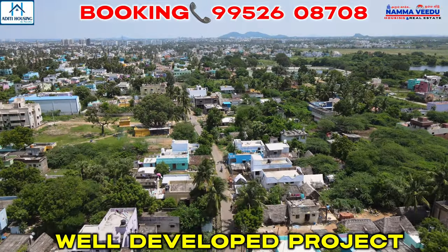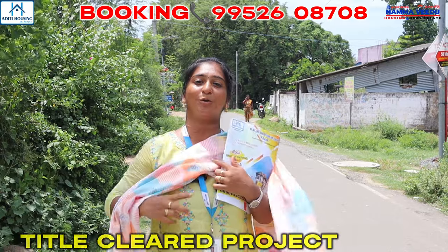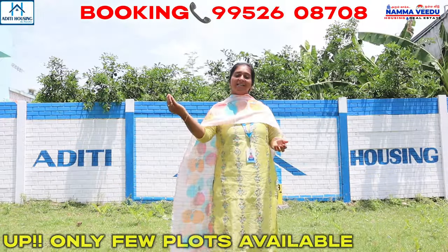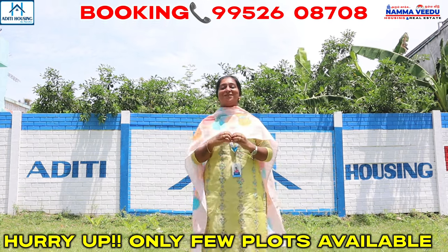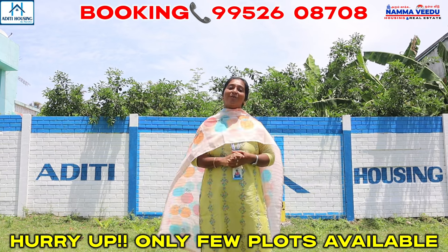That's a well-developed project. If you look at the DTSP approval, documents are clear and 80% bank loan is available. In GST, we are very near. In the heart of Chennai, we are launching a new property. We are not resale — we have a fresh plot layout.